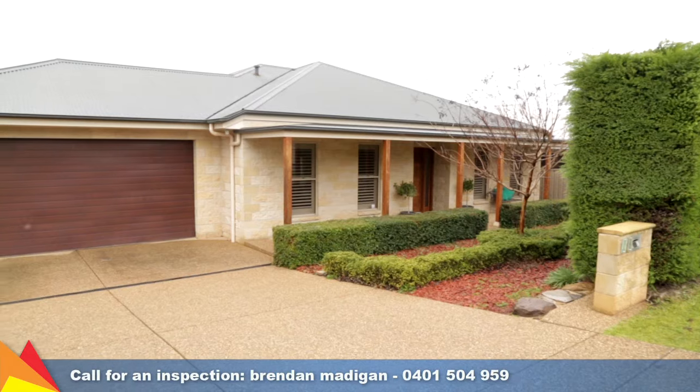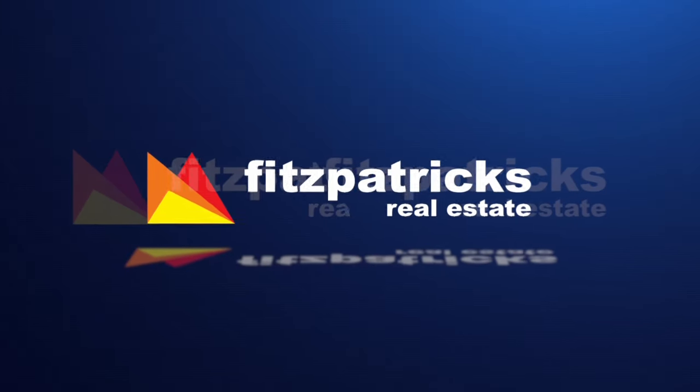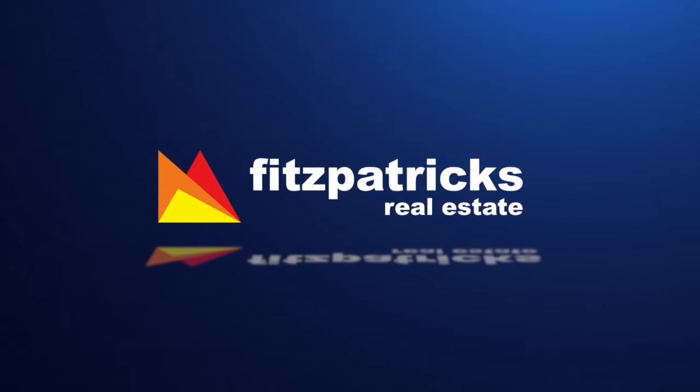Contact me today to arrange an inspection.